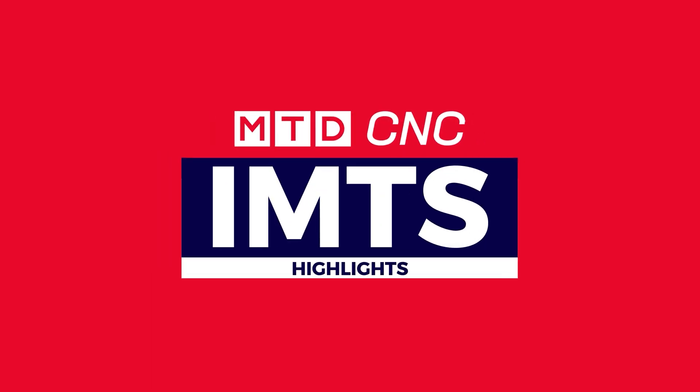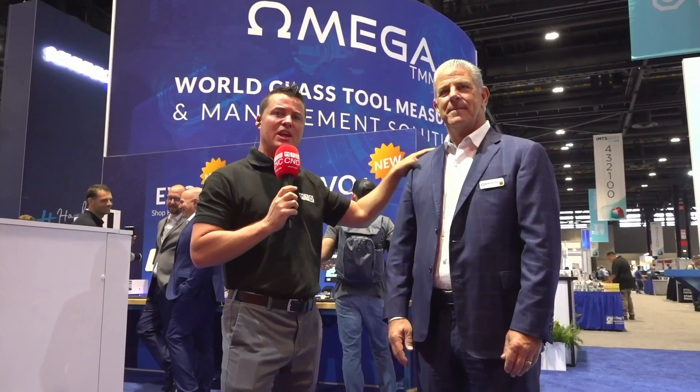This is going to be a Tsugami Tsunami. You may have heard that before, you may not. We're going to talk about the Omega TMM vision, what they are, who they are, so that you can know a little bit more.